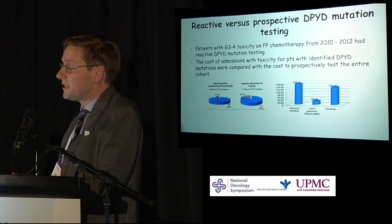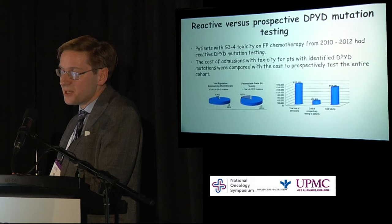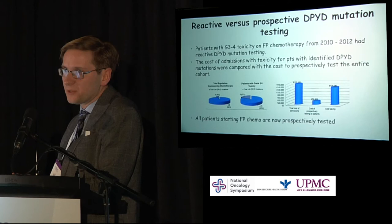We subsequently went on to do more complex economic modelling, looking at the public healthcare system and the potential cost implications for Ireland. We changed our practice — all patients at Bon Secours now starting fluoropyrimidine chemotherapy are prospectively tested. This is an example of research done in-house that can radically change treatment outcomes for our patients.